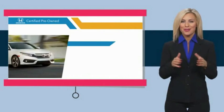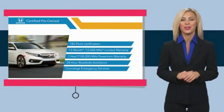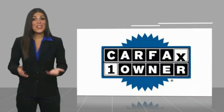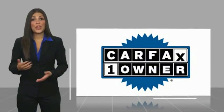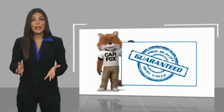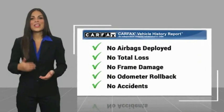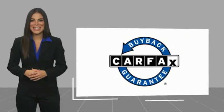Stop by your local Honda dealer today to see why the Honda-certified program is worth looking into. This is a one-owner vehicle with a Carfax vehicle history report. Be sure to find a complimentary copy of this report online or contact the dealership. This vehicle qualifies for the Carfax buyback guarantee.